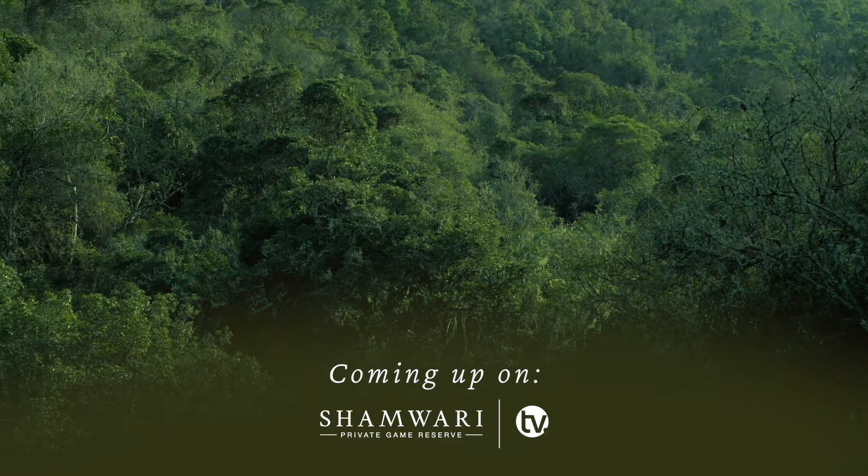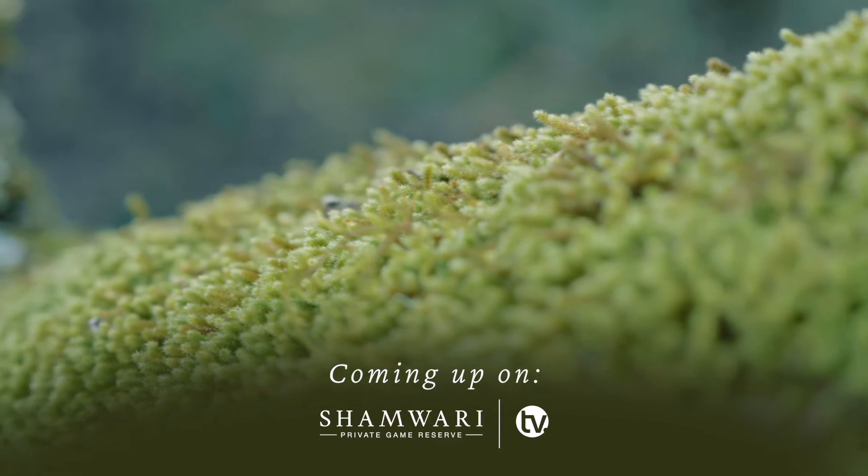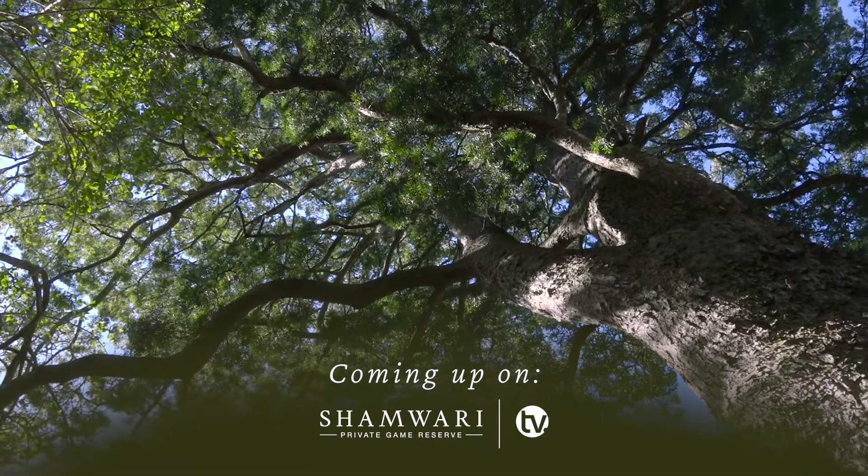Today I want to cover a couple of interesting little topics and aspects of our game reserve that make it so unique and diverse. We're going to start looking at biomes.